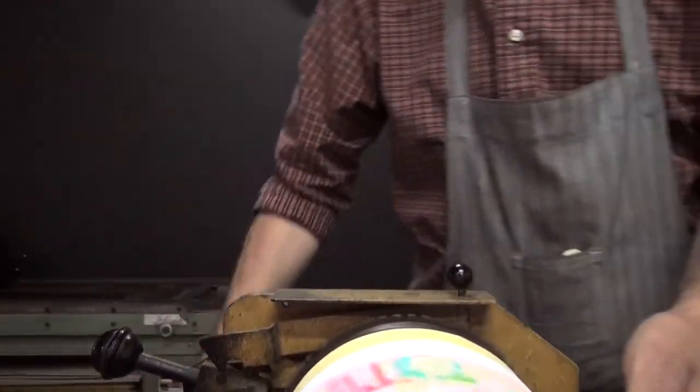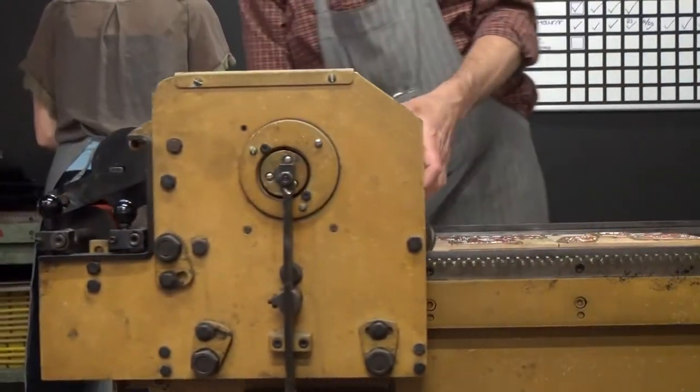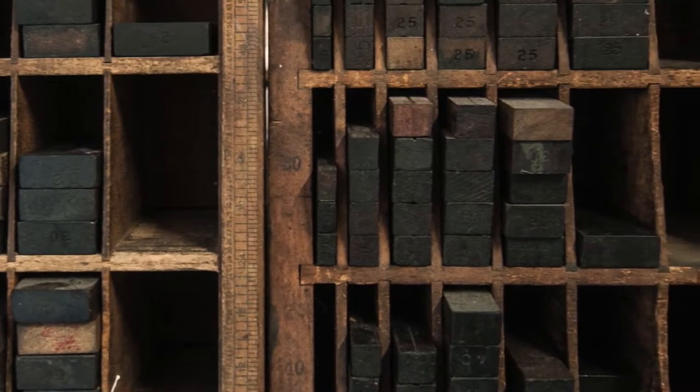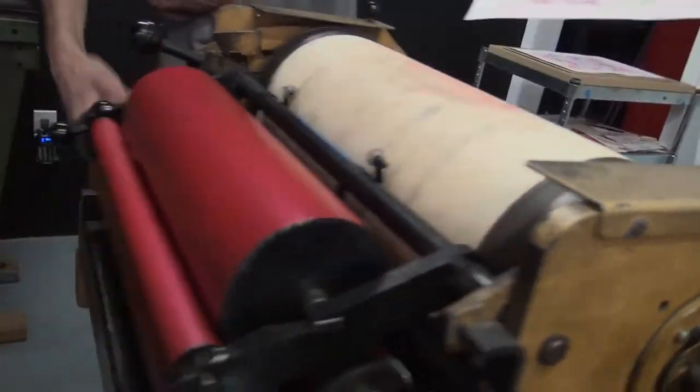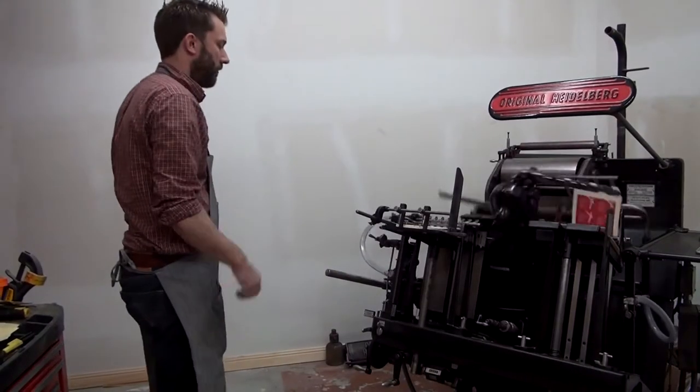The machines are wonderful. These days everything is kind of contained in a box and hidden away — when a button is pushed, it all happens behind closed doors. One of the nice things about letterpress is that there are these machines with gears and parts. It's very physical and very mechanical.